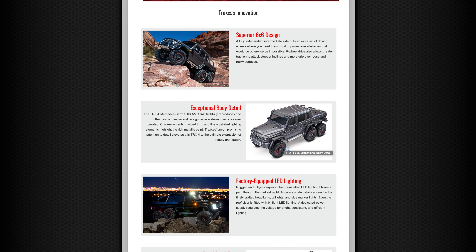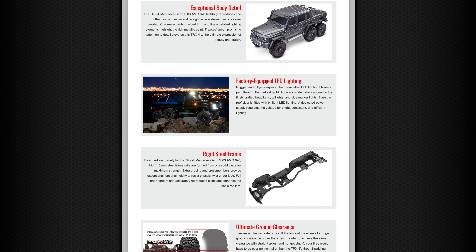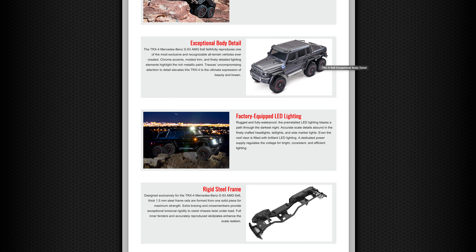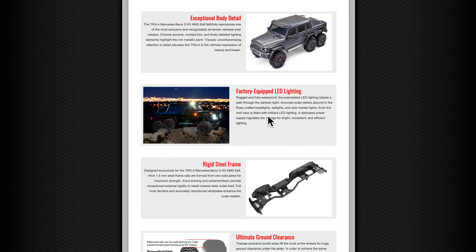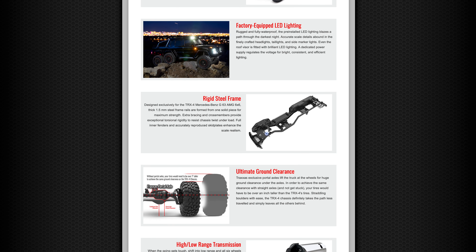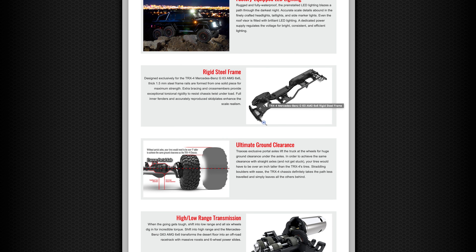Exceptional body detail — fully licensed Mercedes AMG G63 6x6 body. This is based on a real car, by the way. They are few and far between; the initial run actually sold out, I think at the Geneva Motor Show a few years back. Factory-equipped LED lighting — the LED lighting comes as standard on the car, no paying $150 to $200 for lighting kits. They're already fitted.